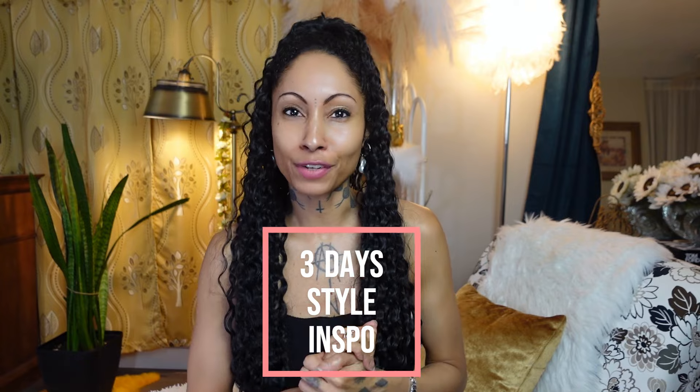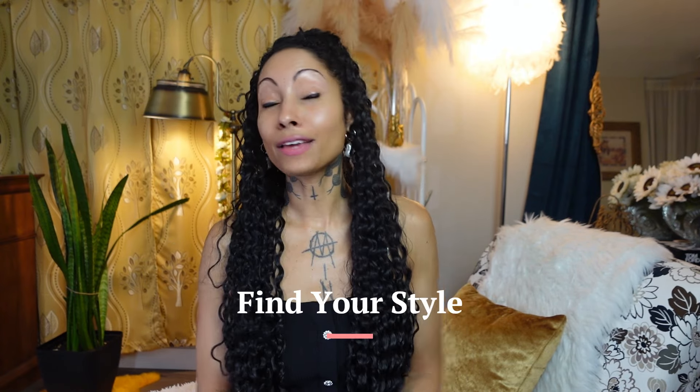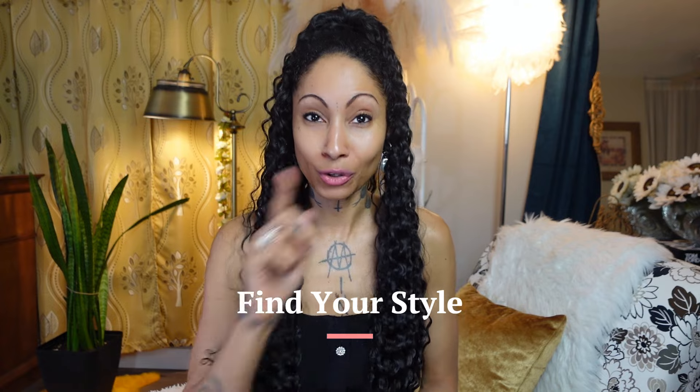Now you have three days worth of comfy and chic holiday outfit ideas that you can easily source online or locally, using my mix and match techniques shared throughout this video. As women, we should never have to sacrifice our personal comfort for our personal style. When you don't chase trends, get real with yourself and discover what your style signature is, life really does get easier and your confidence gets automatically boosted. Style should always be about a certain level of sustainability — as I like to say at the end of every video, sustainability is sexy.